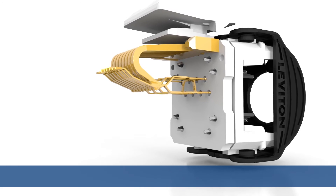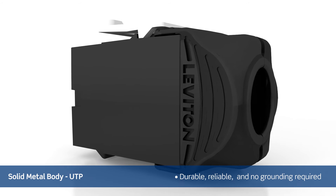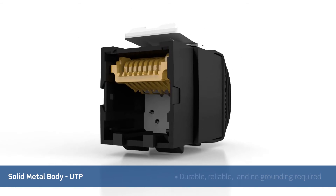The Atlas X1 is the only UTP connector with a solid metal body. It is durable, reliable, and will defend your network in harsh conditions.